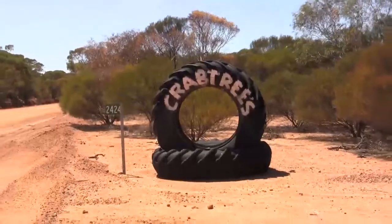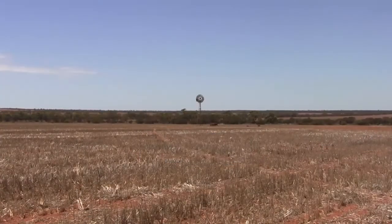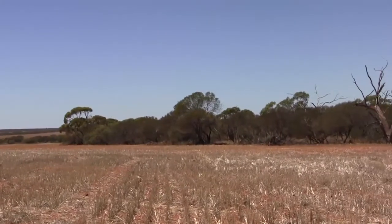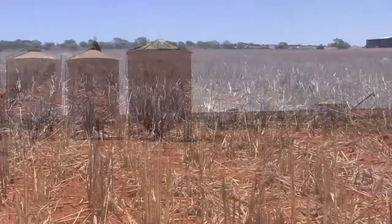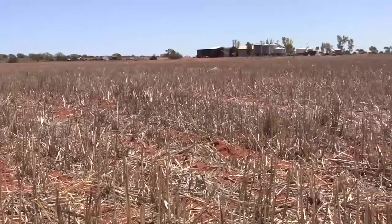At first glance it's hard to believe it's possible. The volume of crop coming off this land contains more nitrogen than what is being put into the soil by Marowa farmer Bill Crabtree. And the amount of nitrogen in the soil is also rapidly increasing, all thanks to the use of no-till farming techniques and the encouragement of microbial activity in the soil.